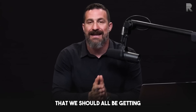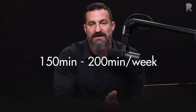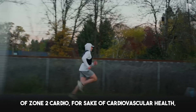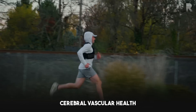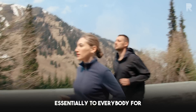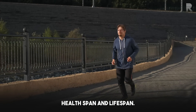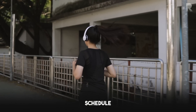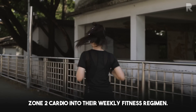The scientific data tell us that we should all be getting anywhere from 150 to 200 minutes per week minimum of zone 2 cardio for cardiovascular health, cerebrovascular health, and a number of other aspects of health important to essentially everybody for health span and lifespan. Many people, including myself, schedule zone 2 cardio into their weekly fitness regimen.